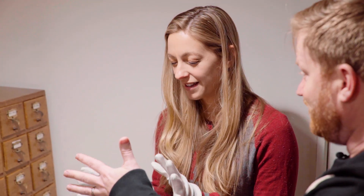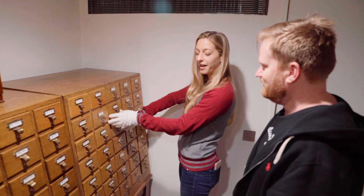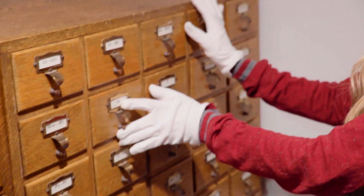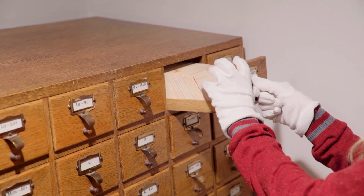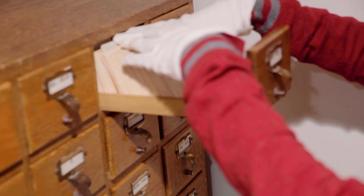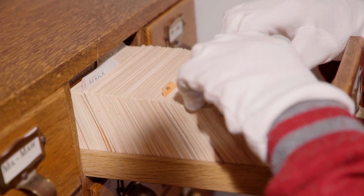So you gotta shut your eyes. My eyes are closed. I want to go this side because it feels like the end of the alphabet is luckier. And then I'm doing the lucky dip. You're using the terminology there. Top row there.